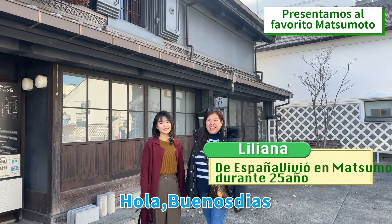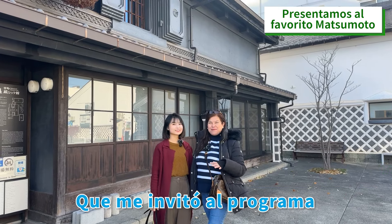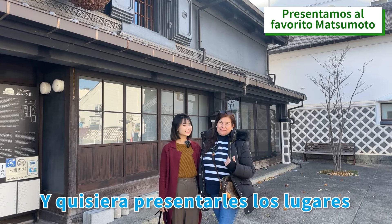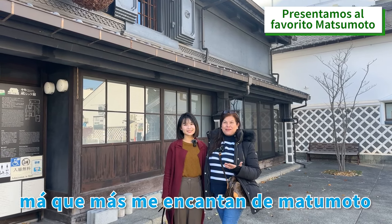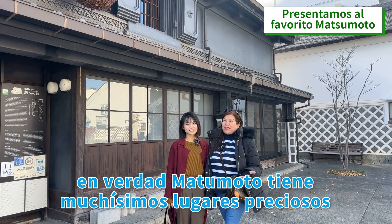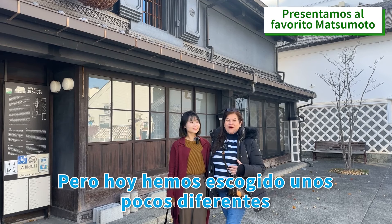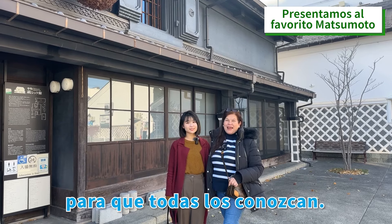Hello! Good morning! We are here with my friend Laura who invited me to the program. I would like to present you the most places I love about Matsumoto. In fact, Matsumoto has a lot of precious places, but we have chosen a few different places to visit.